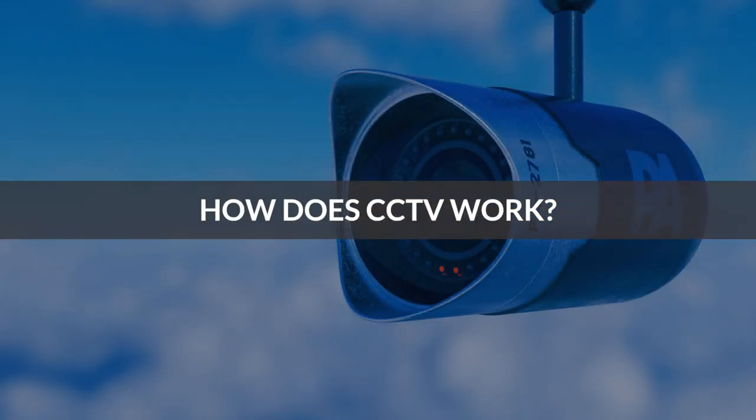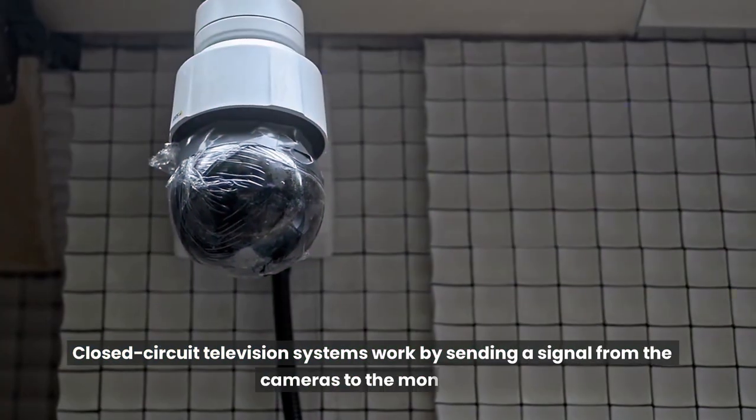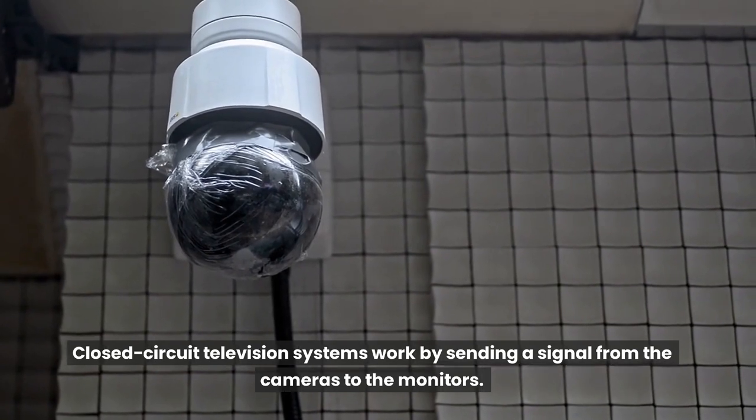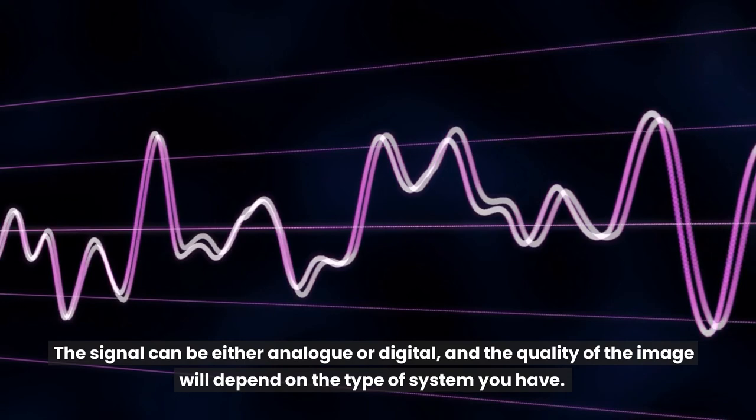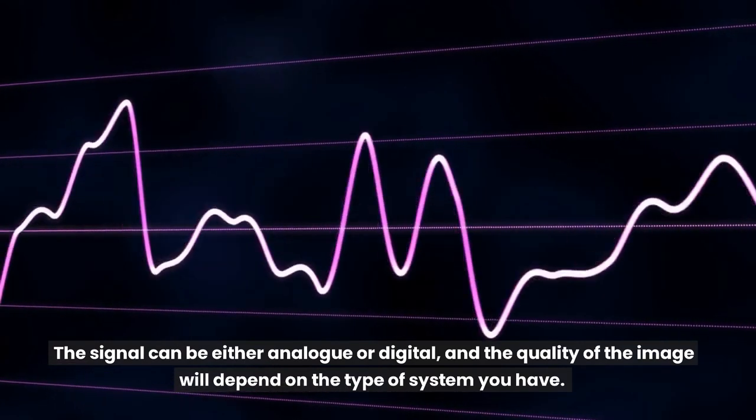How does CCTV work? Closed-circuit television systems work by sending a signal from the cameras to the monitors. The signal can be either analog or digital, and the quality of the image will depend on the type of system you have.